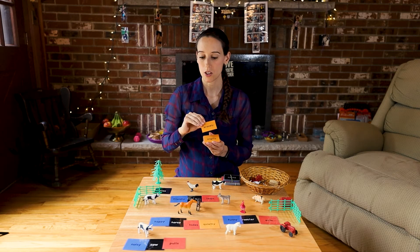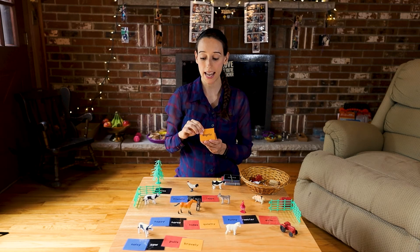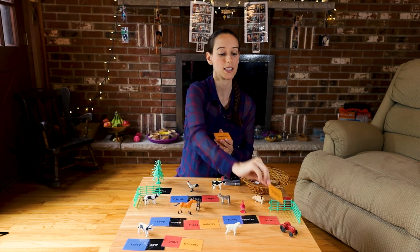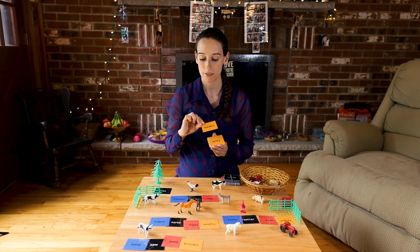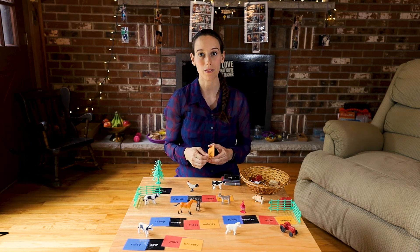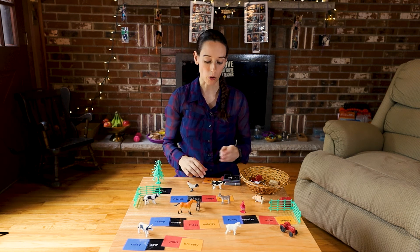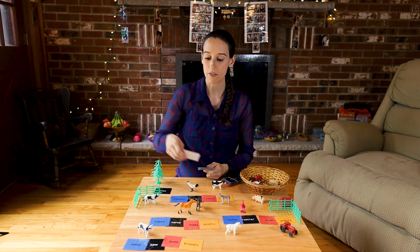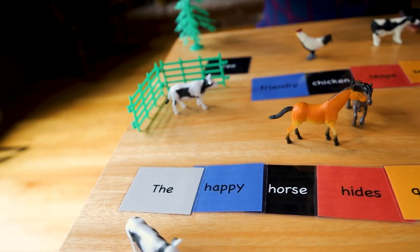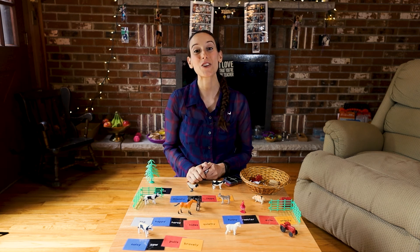Bravely — 'the noisy cow pulls bravely.' Angrily — 'the funny rooster eats angrily.' Sneakily — 'the friendly chicken leaps sneakily.' And so on. After your child is confident with the adverbs, you can teach them the articles — that's just the, a, an. So: 'the happy horse hides quietly.' Now your child knows how to write a sentence.